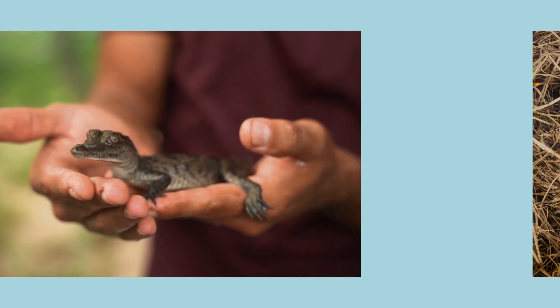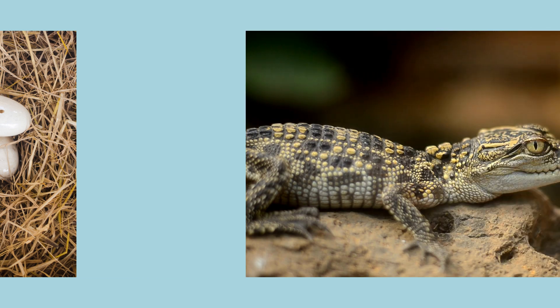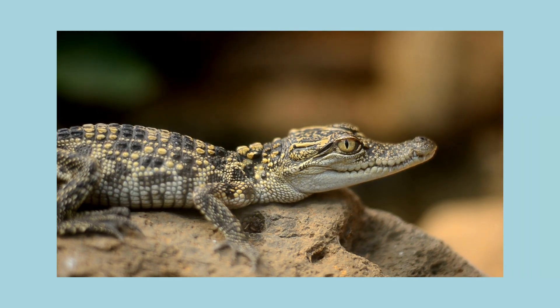Look, it's a baby crocodile! Crocodiles lay around 50 eggs at a time. The tiny crocodiles have to be careful, because many animals want to eat them. But when they get bigger, they eat the other animals.